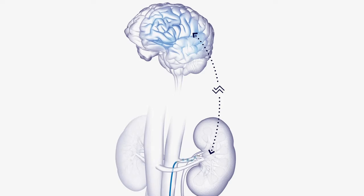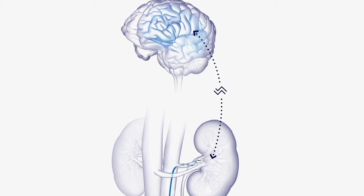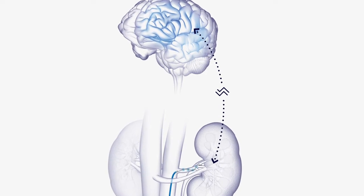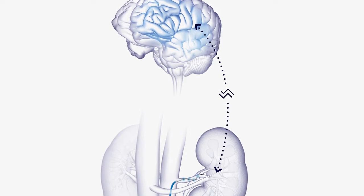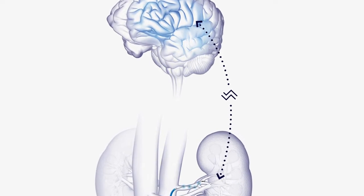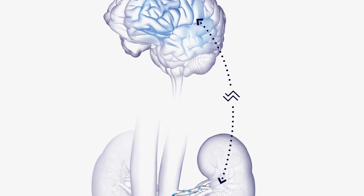Renal artery denervation is a minimally invasive procedure using a catheter to shut down nerves in the kidneys that can cause high blood pressure. Our kidneys are very important in regulating high blood pressure, and they do that with feedback from the brain. These nerves are communicating with the brain, and in some instances can actually increase blood pressure more than we need it.